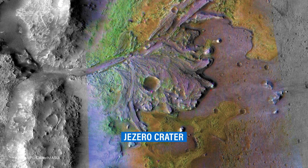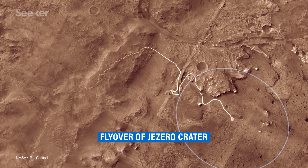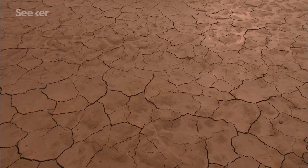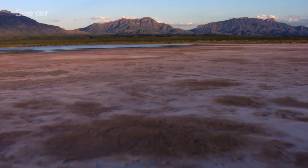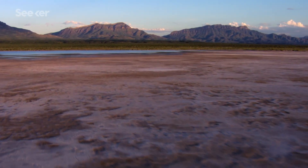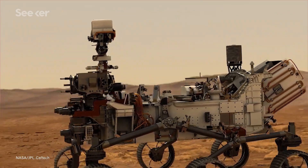Jezero Crater is a really unique and scientifically compelling landing site for the Perseverance mission because it has evidence for an ancient lake. We know that based on our rock record here on Earth. Lake deposits are really calm environments where you basically just have the trickle down of sediment into the bottom of the lake. And if you have life there, it gets buried and preserved. That's exactly the type of thing that we're looking for with Perseverance.